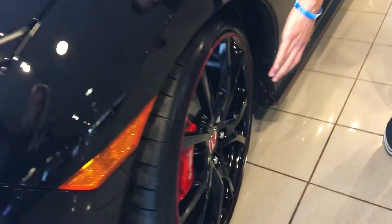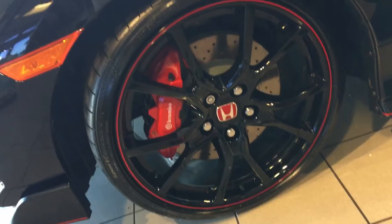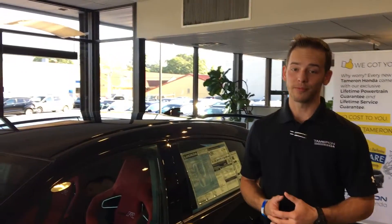Around the side you are going to have 19-inch aluminum alloy racing wheels with those Brembo brakes and drilled brake calipers to give you an even more distinguished look but that extra performance as well.